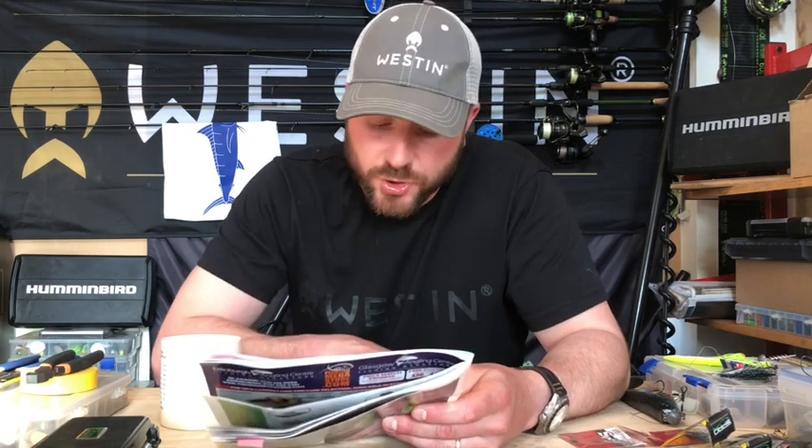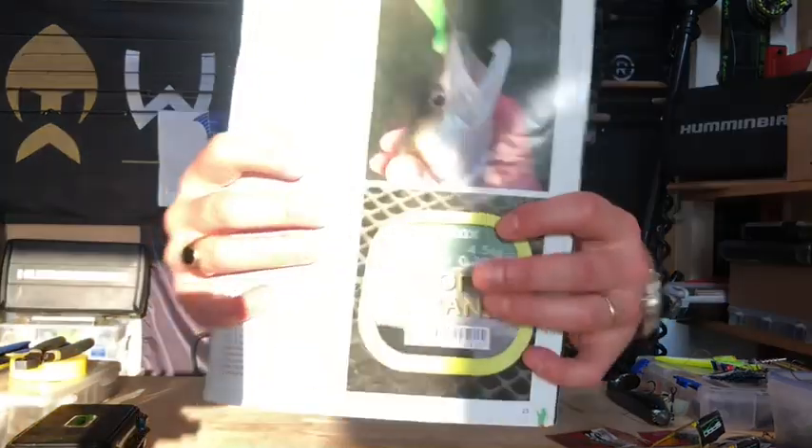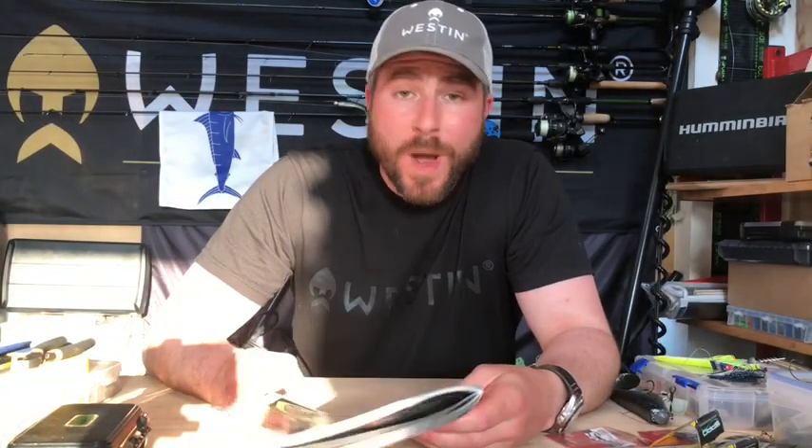Just a final note: if there are numbers of pike present I will use a wire trace, and when I do I've found the Drennan 10 pound soft strand knotable wire — hopefully you can see that. And just like to say a massive thanks to Westin, Hummingbird, Minkota and Predator Tackle. Their support in my fishing allows me to get out on the bank and allows me time to write these articles. Something slightly different — a bit of an article turned into a video — hope you enjoyed it, until the next time, see you then.